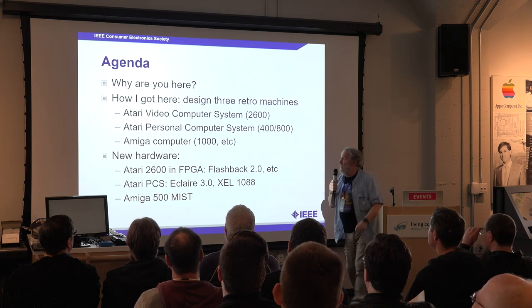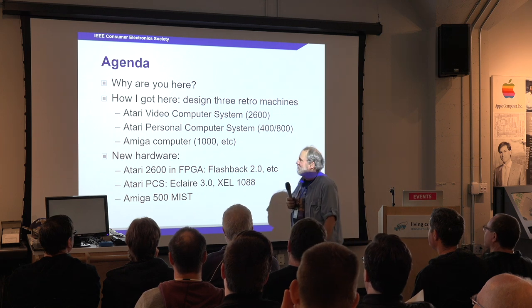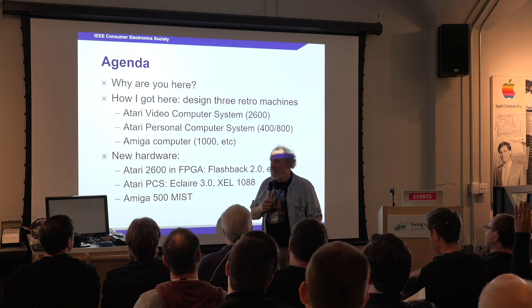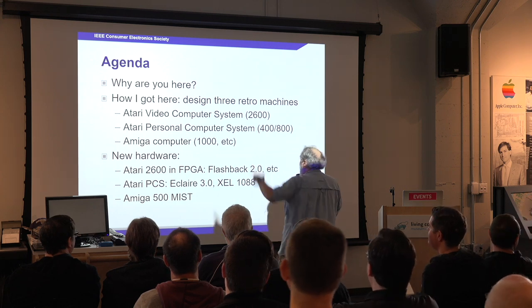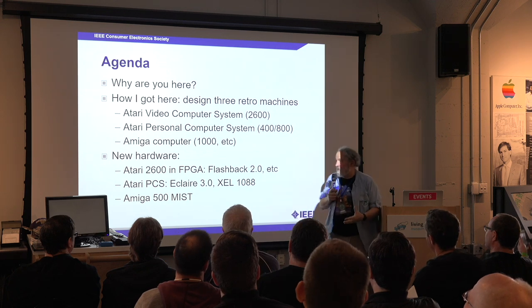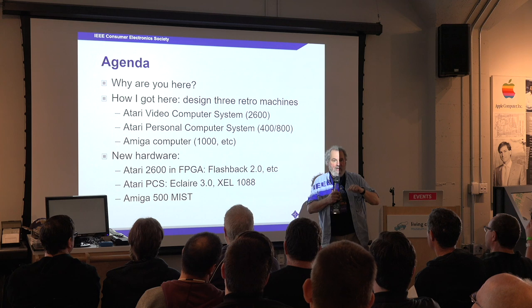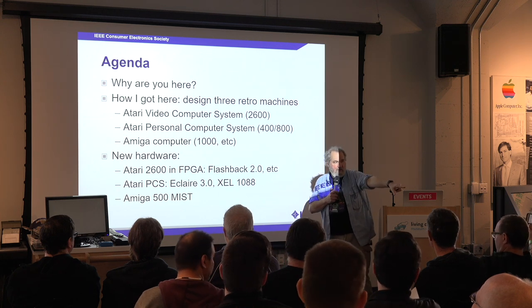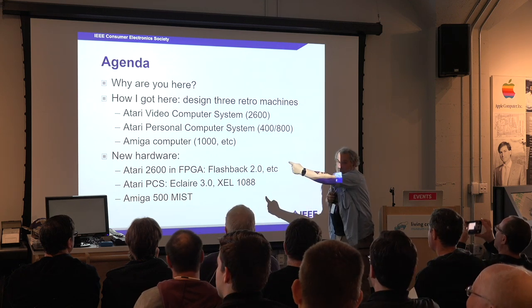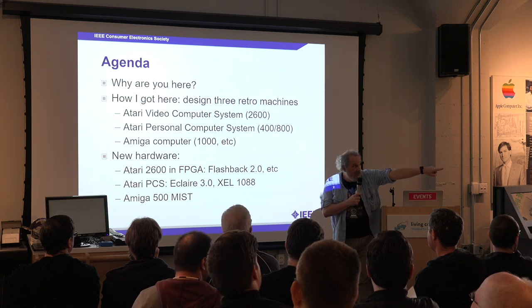So what's the agenda? Why are you here? Some of you are here because it's called the Vintage Computer Fair, and you like to find and restore old machines. I got here by designing these machines — all three of which are on exhibit in this place right now. That's an Atari 400 right there, the Atari 2600 is around that corner in the back, and the Amiga is over there in the corner.